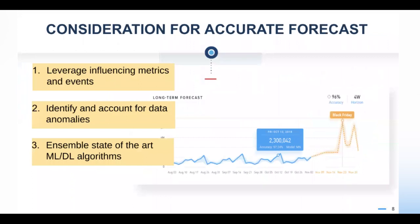To get the best accuracy out of forecasting, you want your algorithms to leverage several things. First, leverage any influencing metrics and events. In this graph, you can see how Black Friday — a special day for e-commerce — typically shows a spike. If the forecasting algorithm knows that these events are related, it can predict spikes on Black Friday and Cyber Monday. If it doesn't know about them, there's very little chance any forecasting algorithm can predict them accurately.